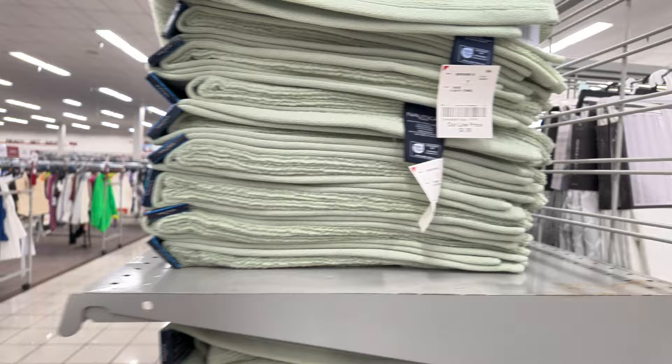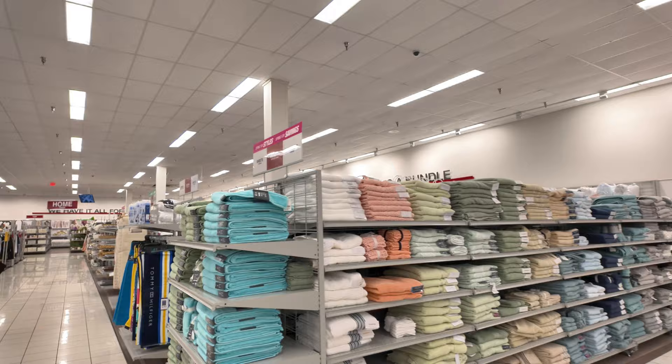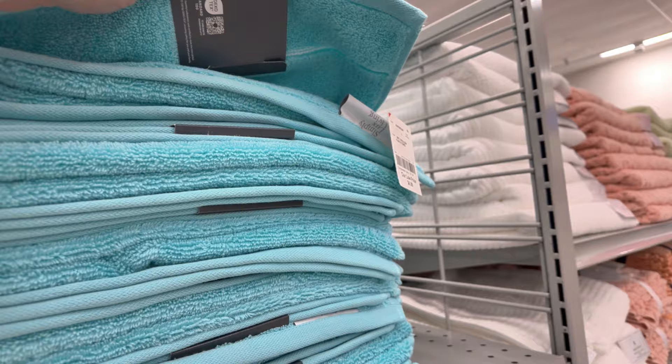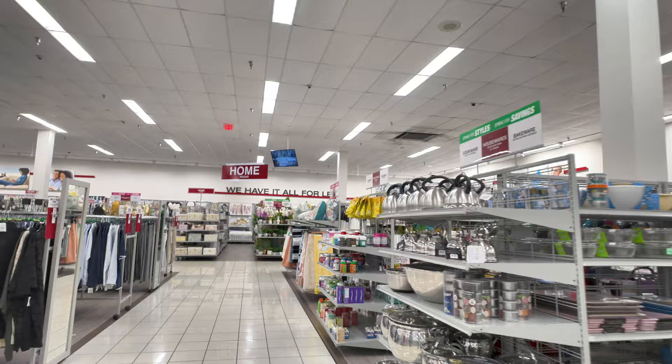They have some Nautica towels for $6.99 — different colors to choose from. Look at that peach color, that's pretty. They have some in blue Simply Luxe Living and in green for $6.99. The canvases and wall decor used to be on the other side but they moved it all the way to this side — I don't know why they moved it.